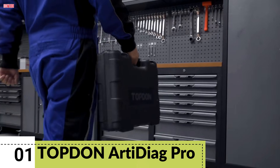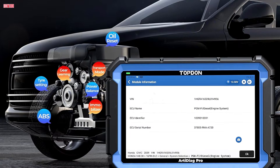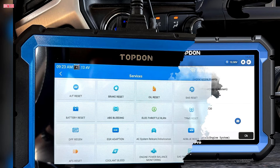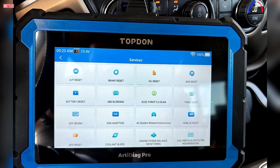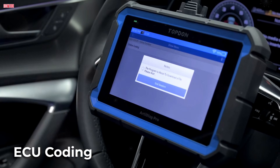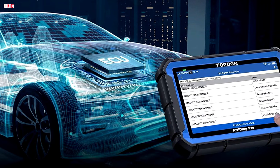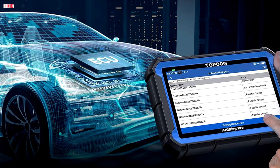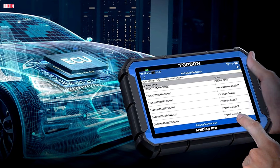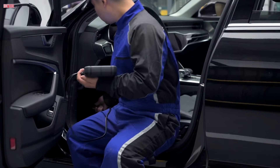Number 1. The Topdon RDDAG Pro is a professional-grade bidirectional scan tool designed to deliver reliable diagnostics, ECU coding, and a wide range of service functions. With a 7-inch display and a durable build, it is well-suited for both shop use and serious do-it-yourself mechanics. One of its standout features is advanced ECU coding, compatible with popular brands such as Volkswagen, Audi, Skoda, Seat, and Mercedes-Benz. The RDDAG Pro allows you to unlock hidden functions, disable unwanted features, and code retrofitted components, giving users flexibility to customize and optimize their vehicles.